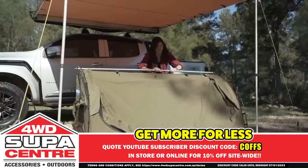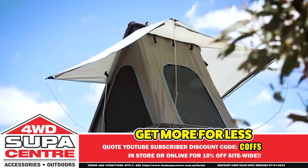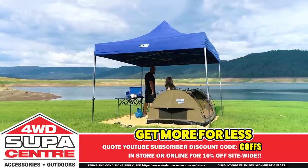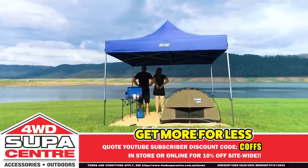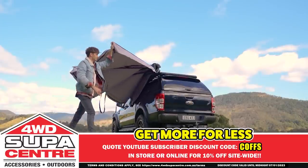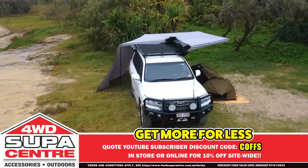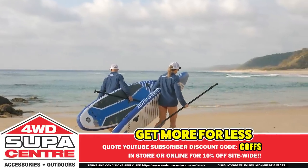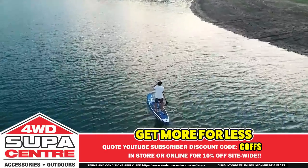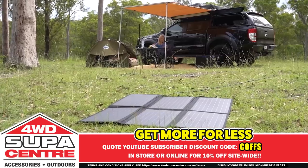Get more for less at Four Wheel Drive Supercenter with incredible deals on Adventure Kings camping and outdoor gear. Take your camping experience to the next level with the amazing Grand Tourer Mark III Aluminium Rooftop Tent — the rooftop tent that practically sets itself up. Kings portable gazebos are built ultra-strong with a tough steel frame and easy to set up even by yourself. The incredible new 270-degree freestanding awning can be set up in just 40 seconds and wraps around the side and back of your car. Hit the water on a Kings inflatable stand-up paddleboard. Plus there's fridges, solar panels, and more. At Four Wheel Drive Supercenter, you get more for less.